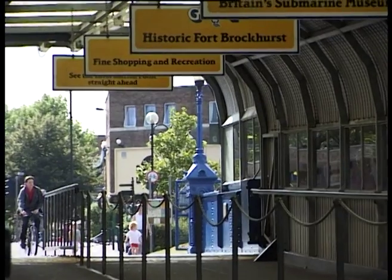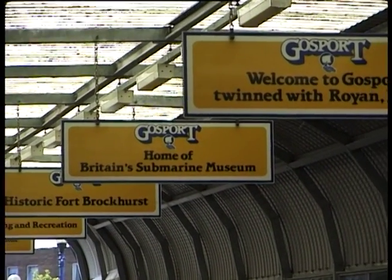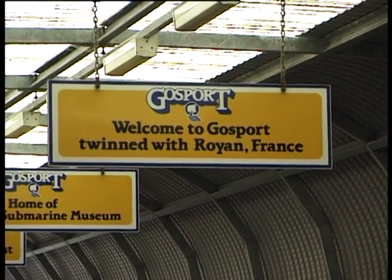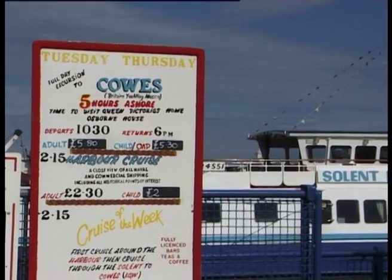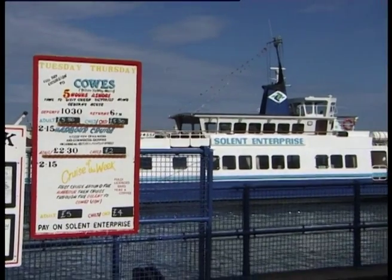Gosport Ferry Limited has operated the crossing between Gosport and Portsmouth since 1883 and has gone through many changes in that time. In 1971 the Solent Enterprise was purpose-built at Breitling Sea by James and Stone to extend the service provided by our Harbour Ferries, the Gosport and Portsmouth Queens.